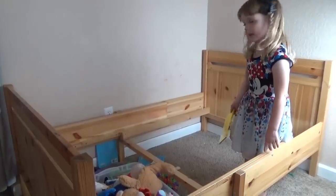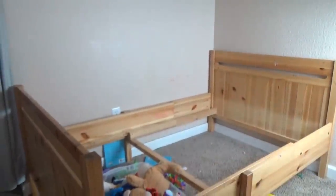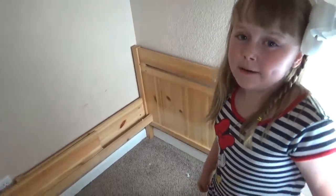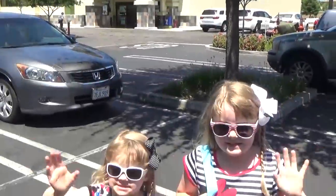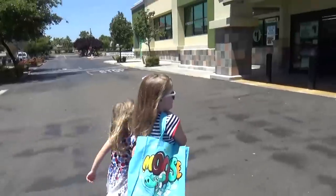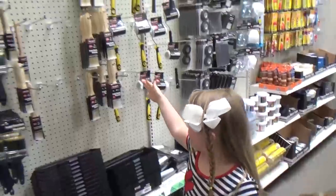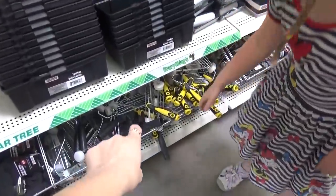What'd you find? Spiders! Oh no, there's a spider! Spiders are creepy but I did it anyway. Good job! Now it's time to paint — we can find everything we need at the Dollar Tree. We found the paint stuff.